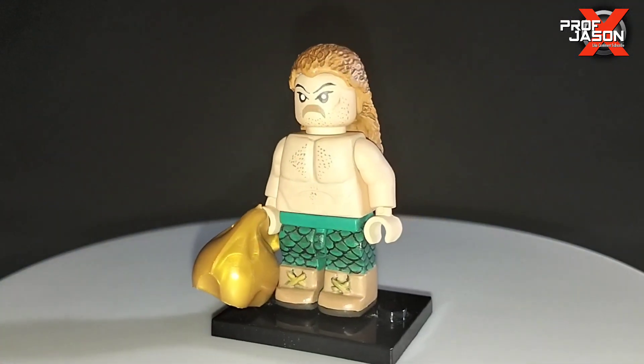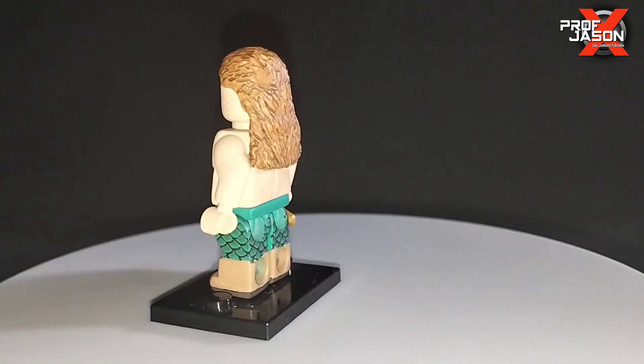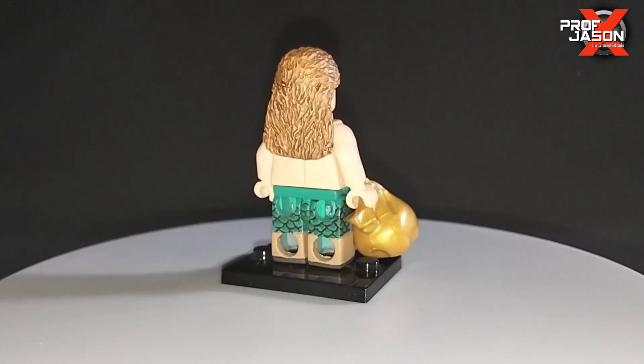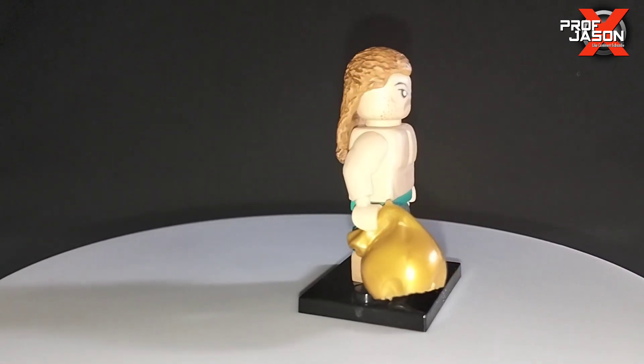Next we have Jake the Snake Roberts. He's currently in AEW — I don't know what he's doing with Lance Archer, haven't seen him for a while.